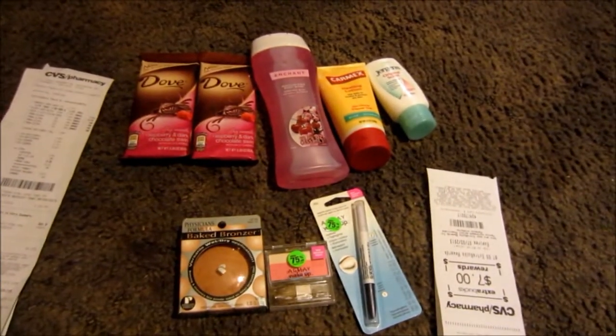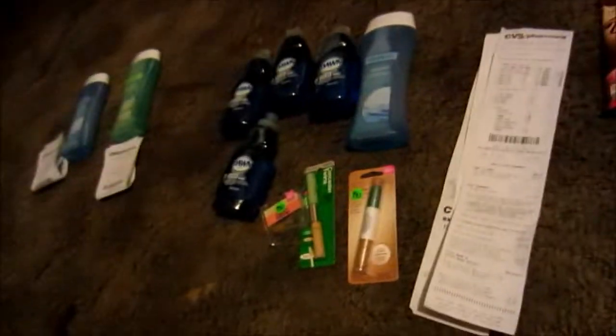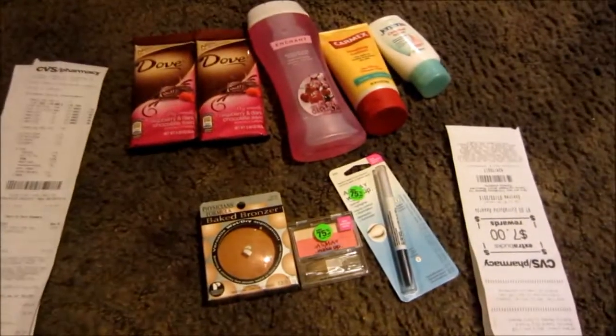Hey y'all, this is Chevy's in First. I hope everybody's doing okay. I did a couple little transactions today.